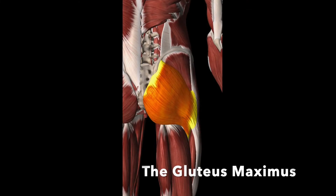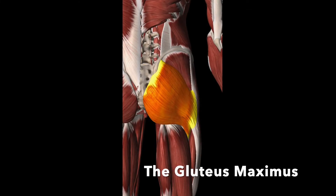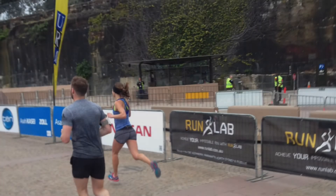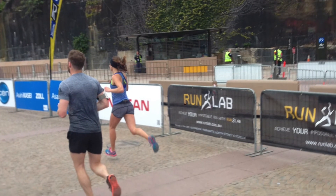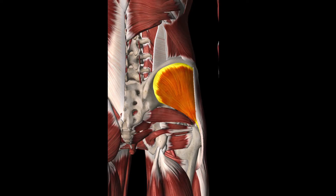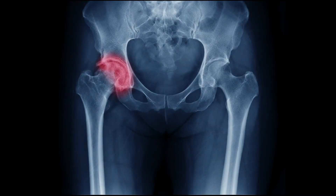The gluteus maximus is a very large muscle — the largest and heaviest in the body. It is designed for hard work and we need it for activities like climbing and running. The gluteus medius is used for running, walking, and standing on one leg. When this isn't working properly, you can be at risk of arthritis.